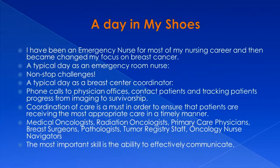But now, a typical day for me as a breast center coordinator involves making a lot of phone calls to physician offices, contacting patients, and tracking their progress from imaging to survivorship. Coordination of care is a must in order to ensure that our patients are receiving the most appropriate care in a timely manner.